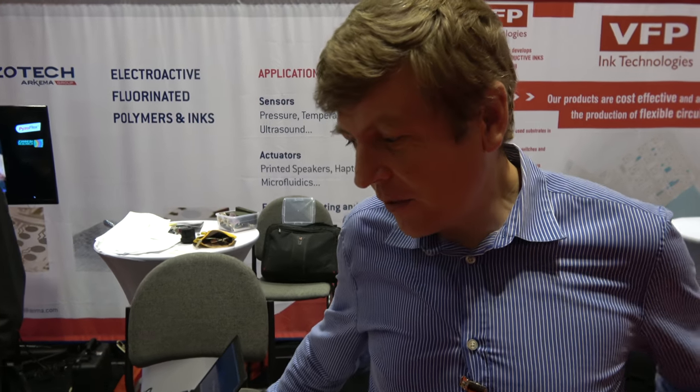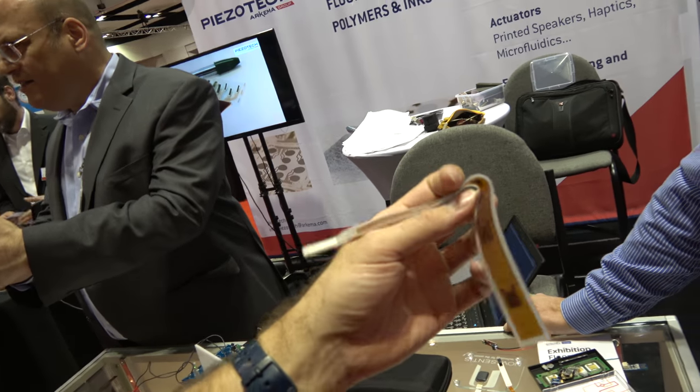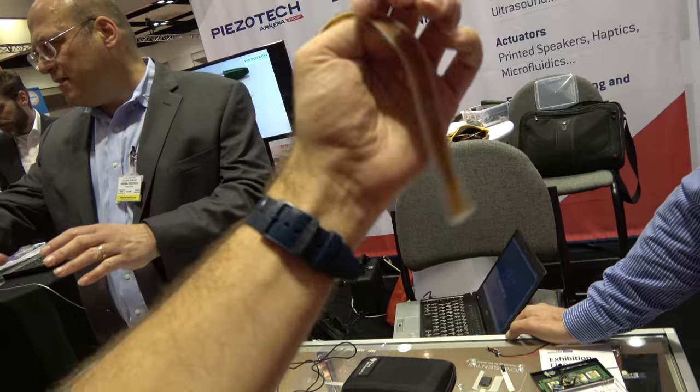We are already engaged with a number of companies, working on projects with the potential of being released toward the end of 2017. Some of those products may be announced as prototypes by mid-2017, but production is planned for the end of 2017. Can you put this as a strap for my watch?